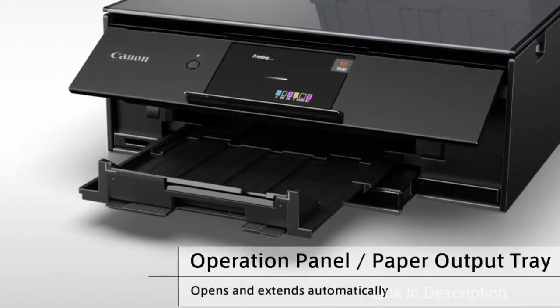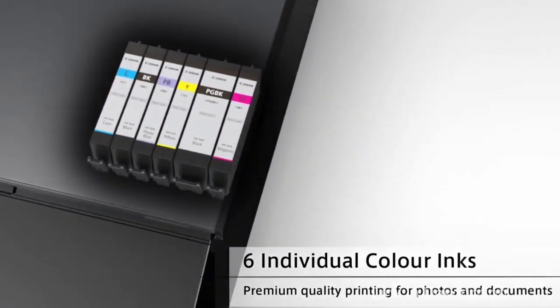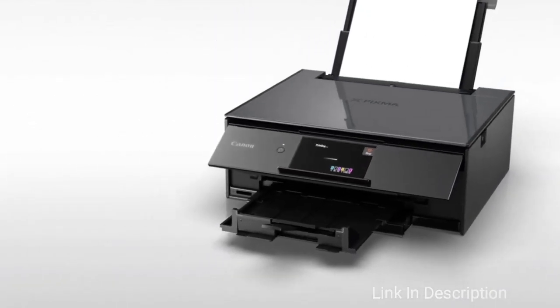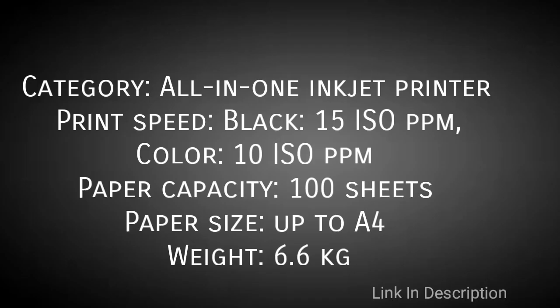Lastly, this printer comes with built-in creative filters to add something extra to your photos, and it comes in a choice of three different two-tone color options, giving you some cosmetic choices that you don't really see with other printers. Buy this printer for its six-color individual ink system, cloud, Bluetooth, and social media printing features. The disappointment is the small ink cartridge. Links are given in the description where you can buy it.